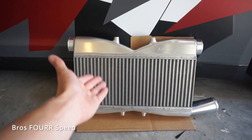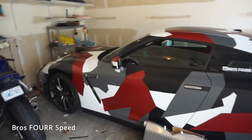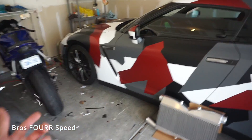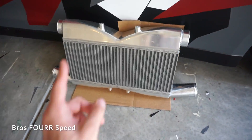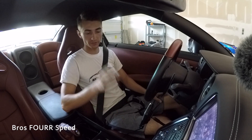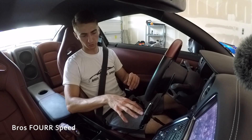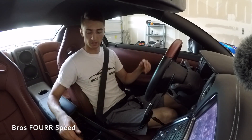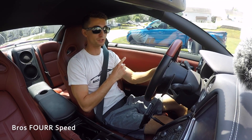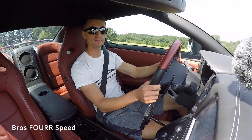Here is the intercooler — it's a really big piece, looks great. We're going to use the Cobb Accessport to measure air intake temperatures. Starting in the garage, the outside temperature is 86°F and the Cobb shows ECU air intake temperature at 93/95 — I believe that's bank one and bank two. We'll base this test on what the car reports as outside temperature versus what the Cobb reports as intake air temperature.